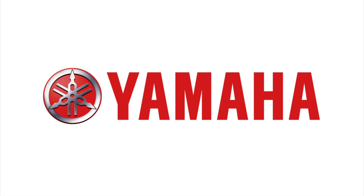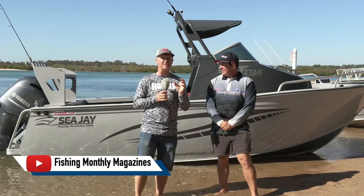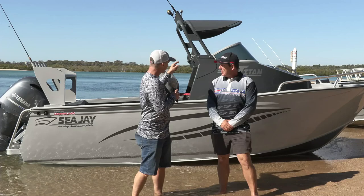G'day, Steve Morgan here from Fishing Monthly magazine. We are just south of Bundaberg doing some CJ boat tests today. I've got Gary Fitzgerald from CJ here. Fitzy, tell us all about this brand new model.